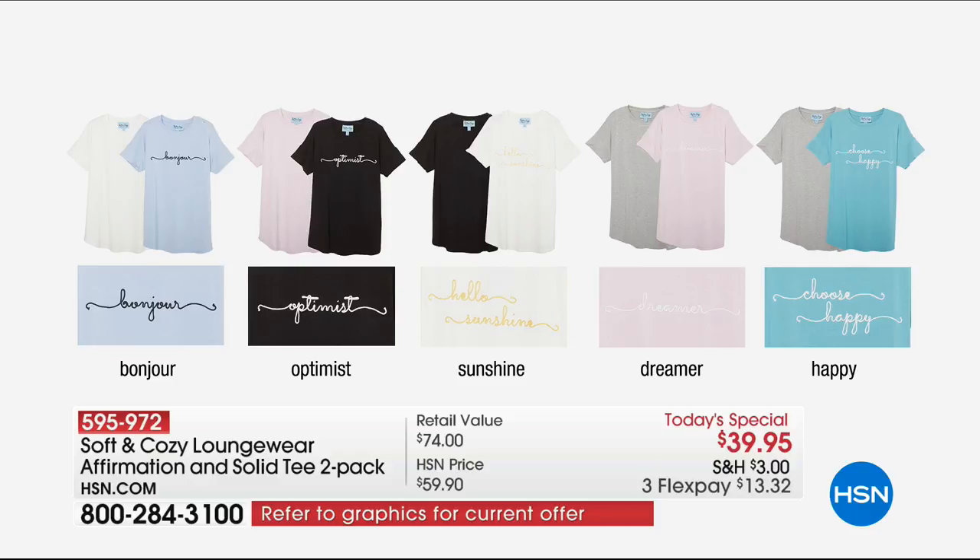Take one last look at some of these options: Bonjour, Optimist, Sunshine, Dreamer, Happy. Maybe you get all of them and give a T-shirt away to a best friend, a daughter, a mom, a grandmom — with Mother's Day around the corner and Easter this weekend. They're so positive and enlightening, and it just feels so good to look.